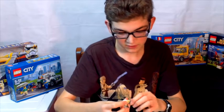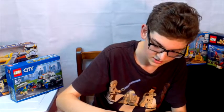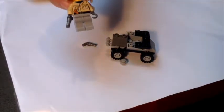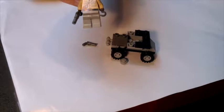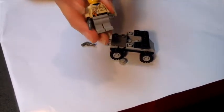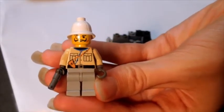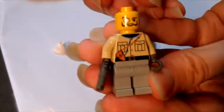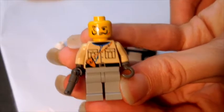I guess it adds to the antiqueness of it — the oldness of it, kind of like that. So here we've got the figure — Baron Von Baron, the villain from the Johnny Thunder Egypt line. Let's look at his face printing to start with. I very much like it, as I mentioned before, and I think it's a great piece to have. He's got the big eyebrows, the moustache, and it looks like he has a little scar on him as well. And he's got the monocle, of course. I very much like that design.